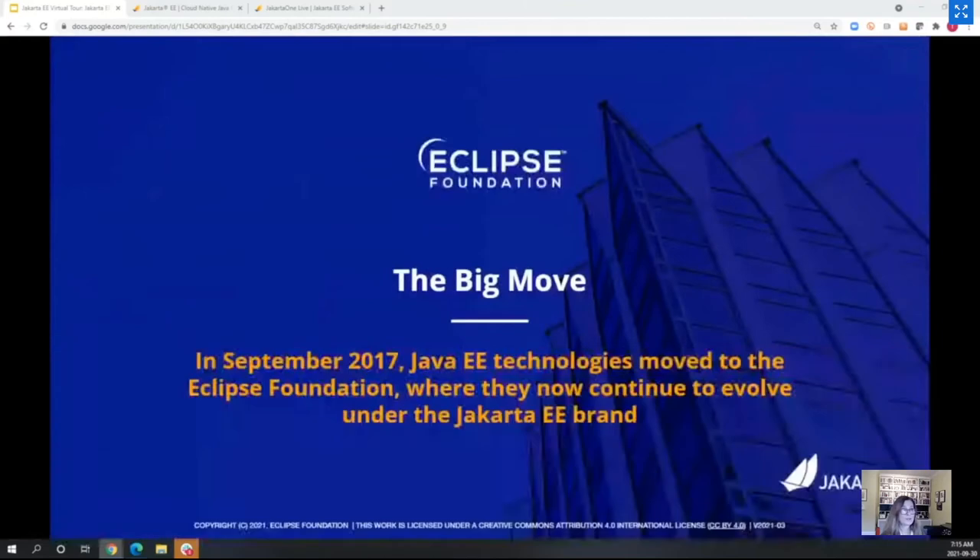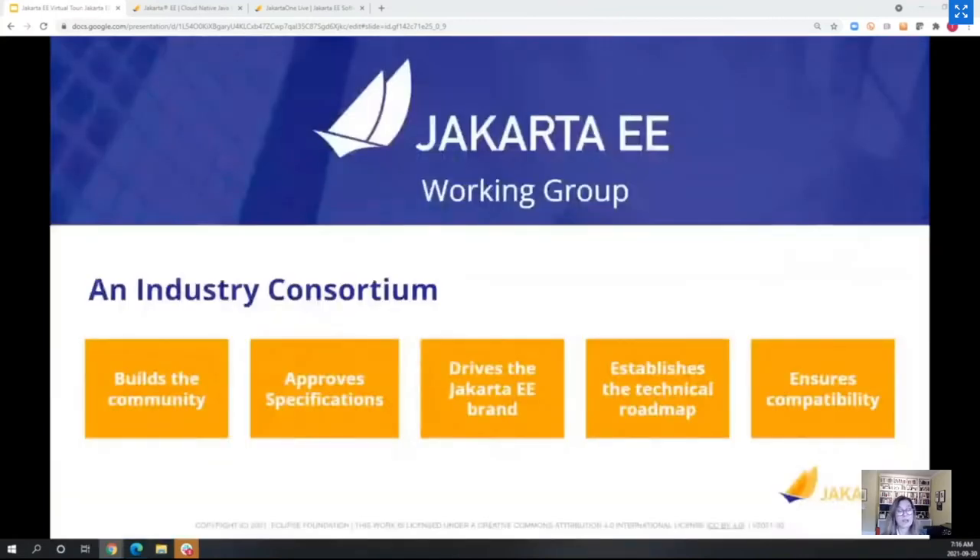Let's start from the beginning. Java EE has a long history — before the Eclipse Foundation, it was under Oracle's stewardship. In fall 2017, it was announced that Java EE would be contributed to open source, specifically to the Eclipse Foundation, and would continue under the Jakarta EE brand. For the Eclipse Foundation, that was fabulous news, and a contribution of this size was enormous for us.